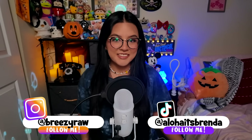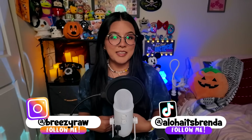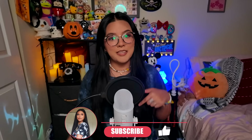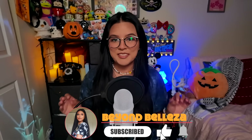Hello, welcome back to my channel, or if you are new here, just welcome! My name is Brenda. I do paranormal videos here on my channel, so if that is something you are interested in, please consider subscribing down below and turn on all your post notifications so you do not miss when I post another video like this one.